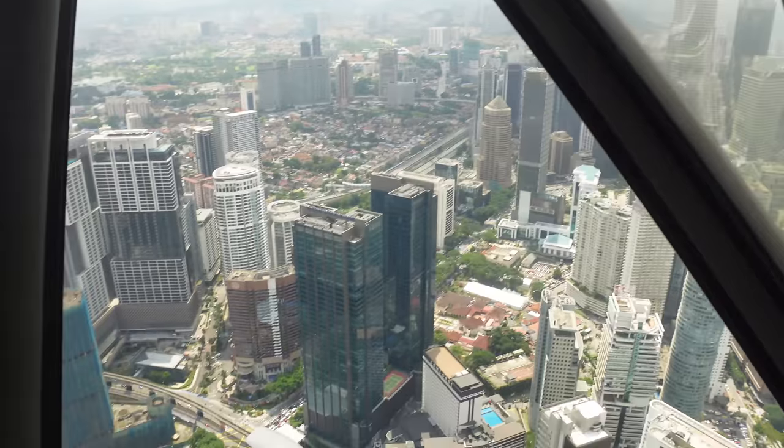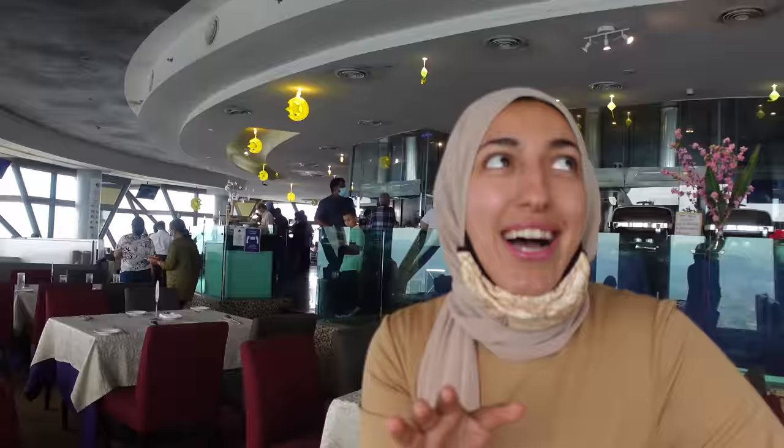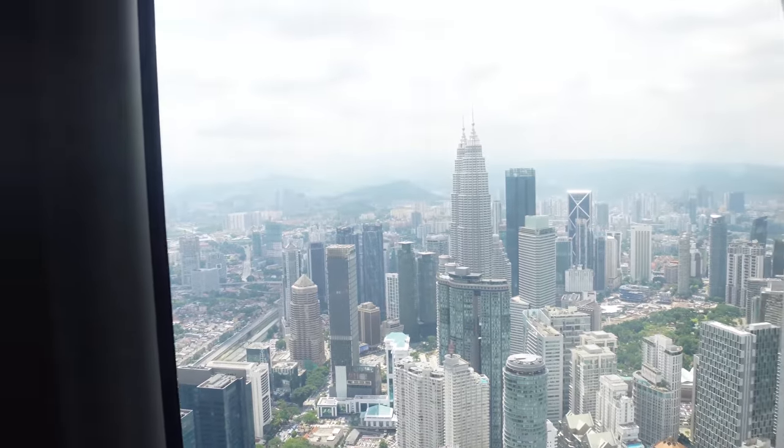Oh my god, look at this! We just got seated and we have an incredible view of literally all of Kuala Lumpur, including the Petronas Towers. Wait — we're moving. The floor is moving. It's revolving! It's literally a twirling tower, like a big merry-go-round. The Petronas Towers look so small from up here — it is insane.